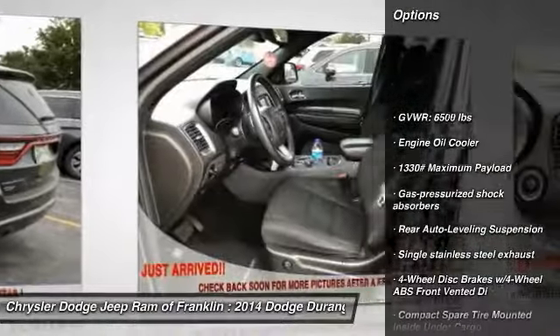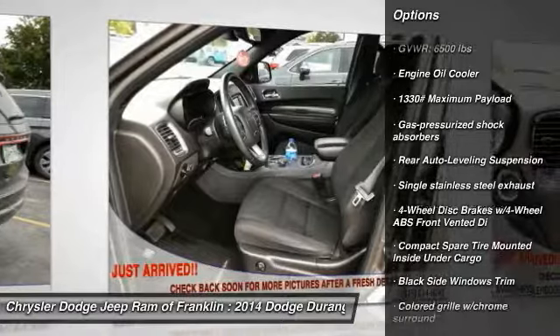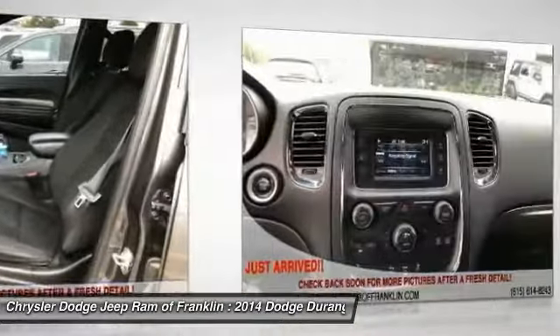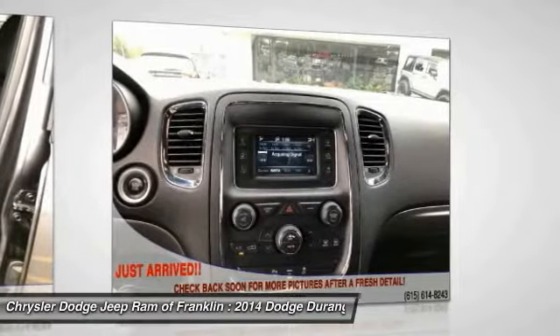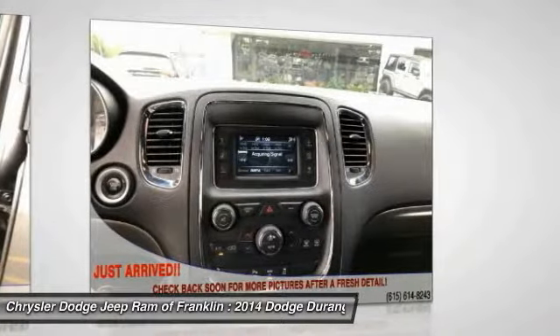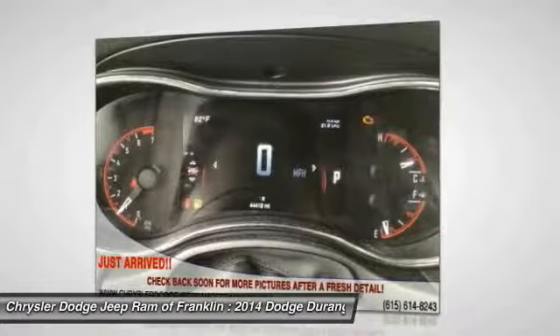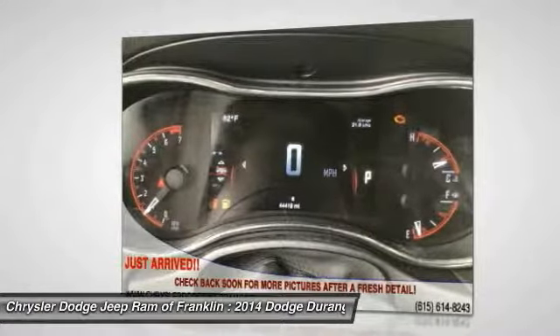Anti-lock braking system, steering wheel audio controls, driver airbag, power steering, adjustable steering wheel, aluminum wheels, cruise control, floor mats, four-wheel disc brakes, rear defrost. This vehicle offers reliability and good looks at a great price.